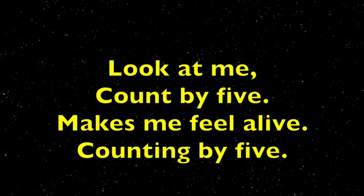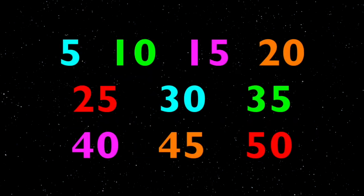Look at me, count by five, makes me feel alive. Counting five, five, again. Look at me, count by five, makes me feel alive. Boys and girls, you know you're getting smarter, don't you? So let's try to move differently. Look at the five and get your hands ready to clap, because here we go.